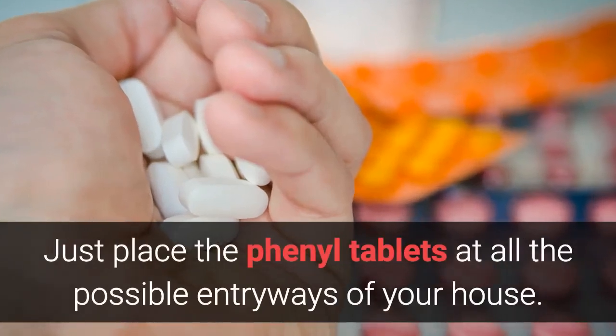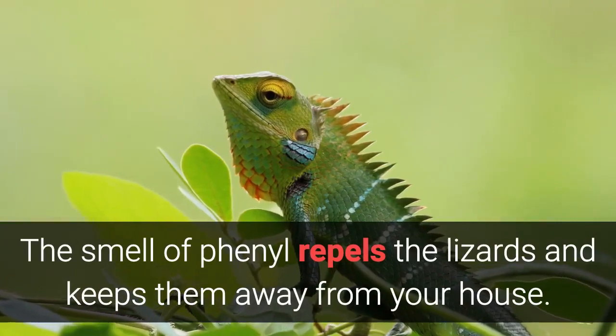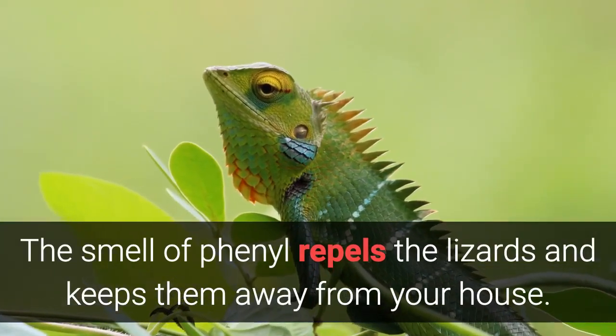Home Remedy 11: Fennel Tablets. Just place the fennel tablets at all the possible entryways of your house. The smell of fennel repels the lizards and keeps them away from your home.